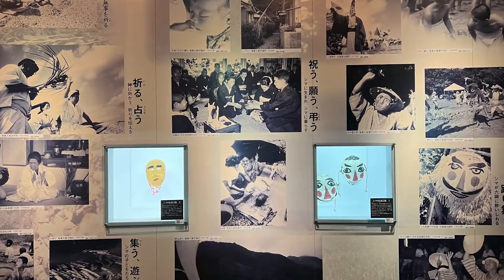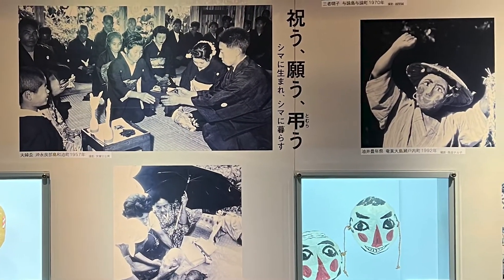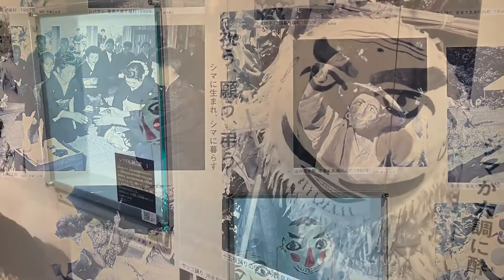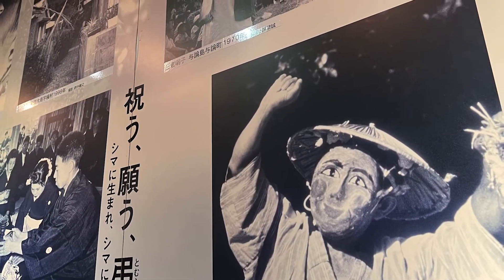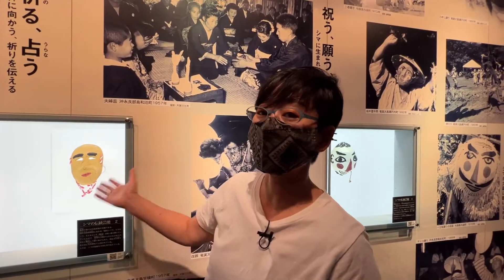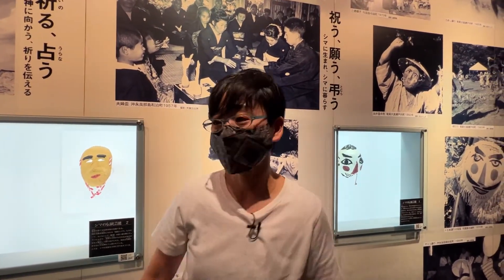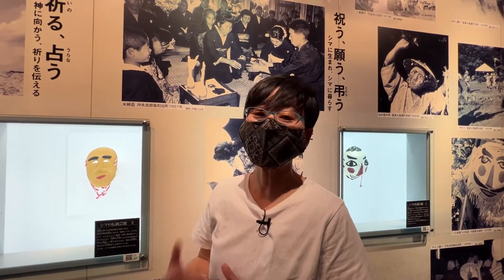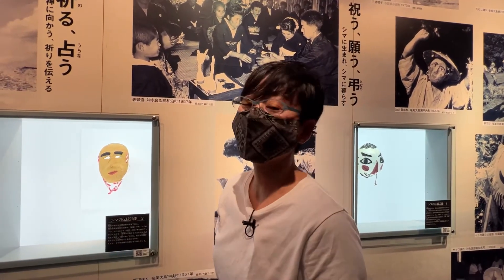In August, every single village on this island celebrates the harvest of rice. But each village has its own tradition, so when they celebrate, they wear some masks. Some villages use this mask, and other villages use different ones — each village represents their culture with the mask. This mask doesn't have eyes, but others do. Also, the mask design has been developing and changing over time, which is very interesting.